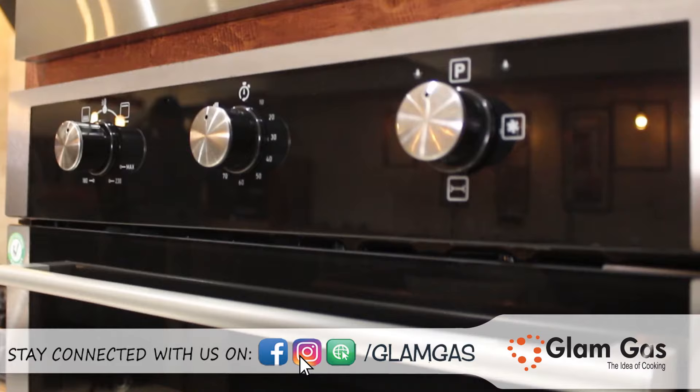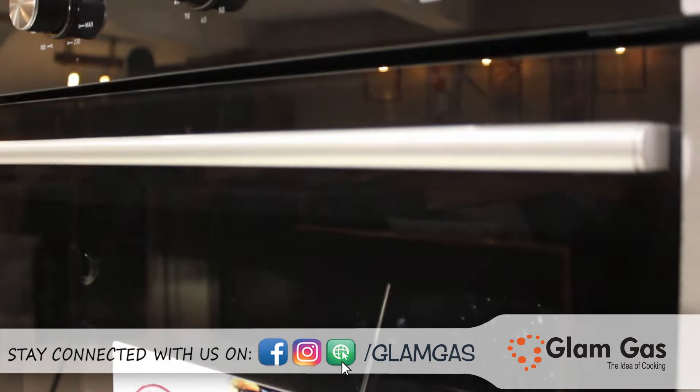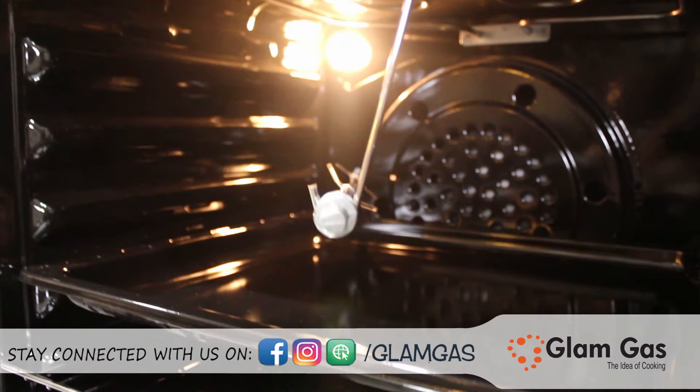Let us dual function built-in oven, which will make you a perfect chef from the house of Glam Gas.